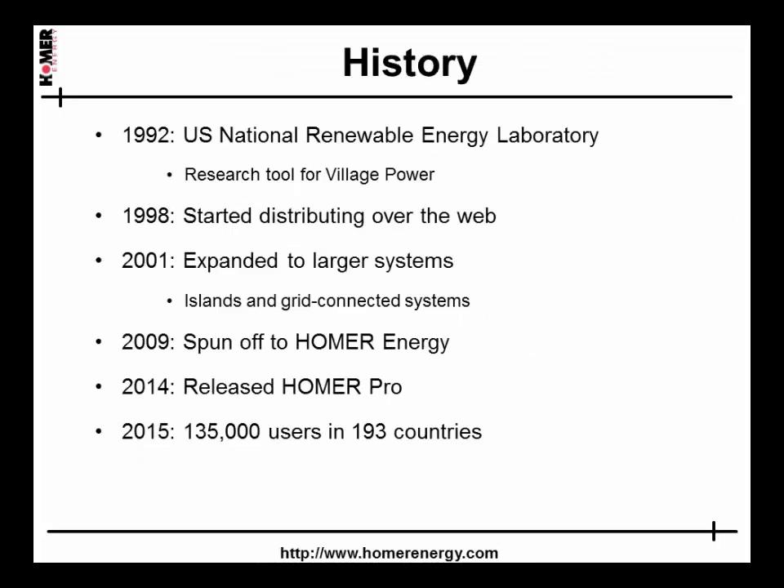As an outcome of the 1992 Earth Summit in Rio, the U.S. National Renewable Energy Lab created the Village Power Program. As part of that program, I recognized the need for an optimization tool to design renewable power solutions where the only previous options were diesel generators and grid extension.